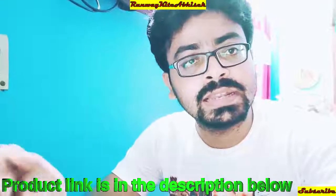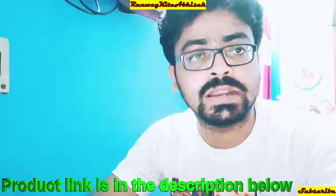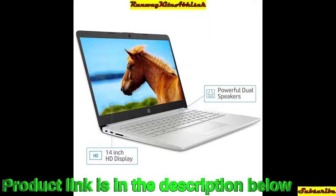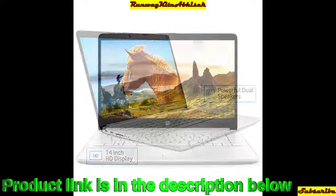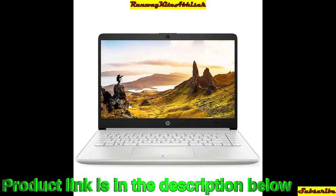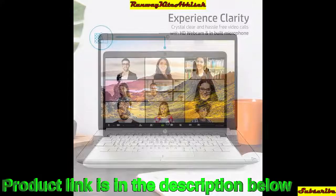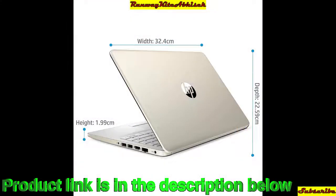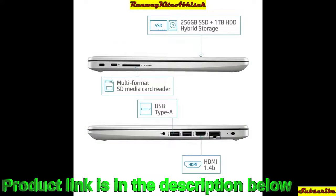If you like it, you can buy it from here. So without wasting time, let's get started. In the top 5 budget list, the first laptop is the HP 14S — a 14-inch laptop with a Core i3 processor, Windows 10 Home pre-installed, 4GB DDR4 RAM, 1TB hard disk, and Intel integrated graphics card.